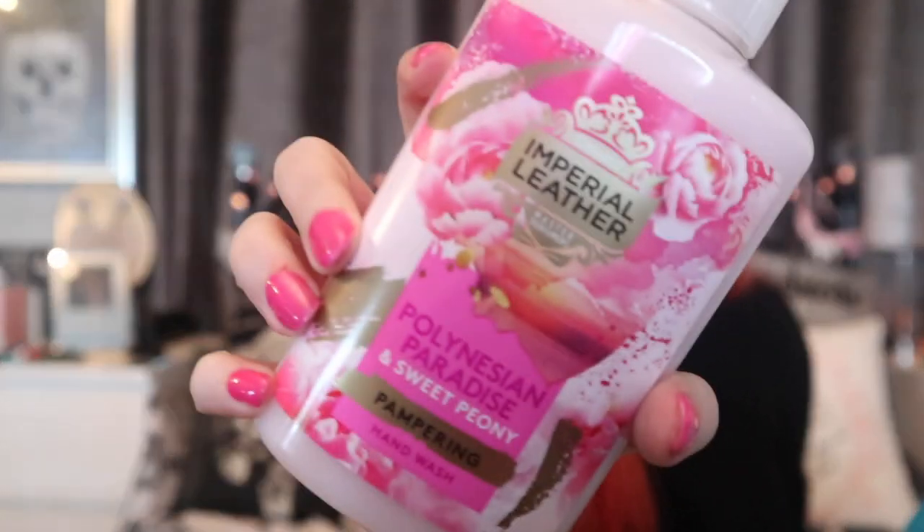This is why I shouldn't be allowed in a bargain shop. We've got Imperial Leather Polynesian Paradise and Sweet Peony pampering hand wash — never had this one before. I got it because it was pink and I thought we're coming into spring. It's actually not too bad, not too flowery but you can tell it's a little bit floral. That was £1 as well — absolute bargain.